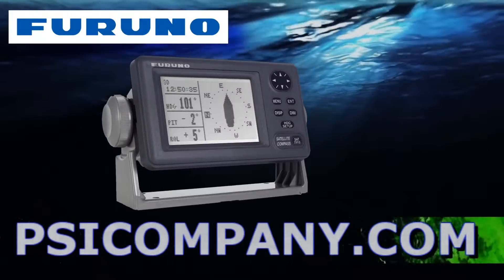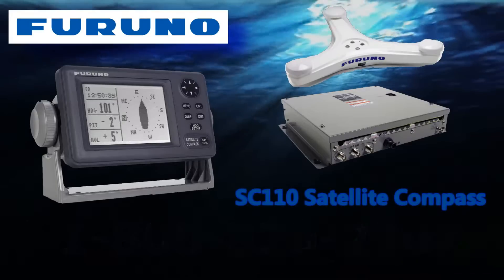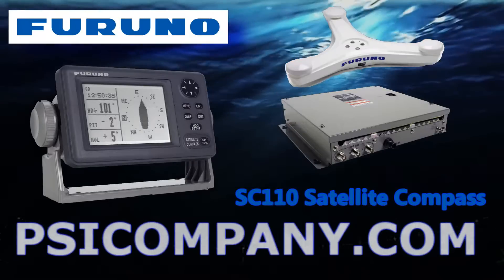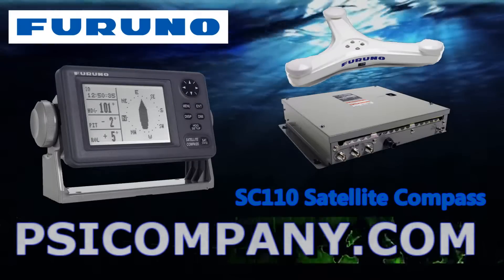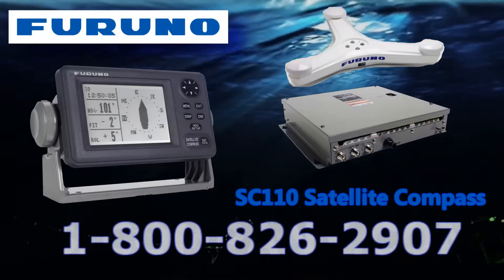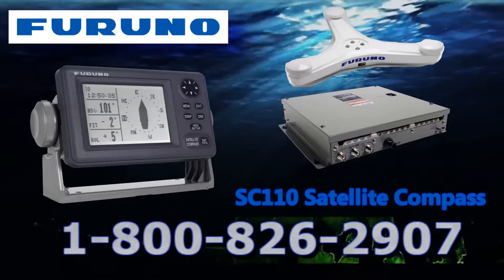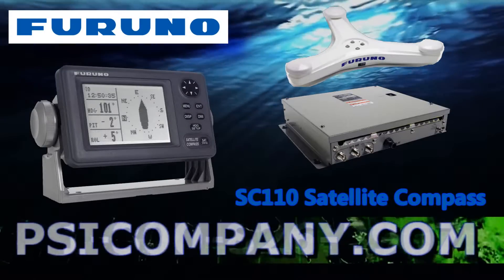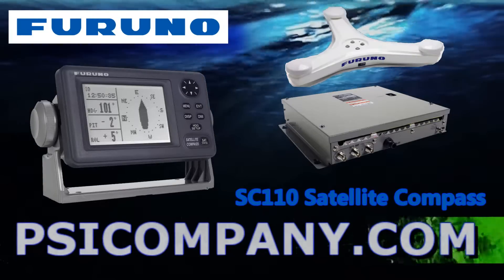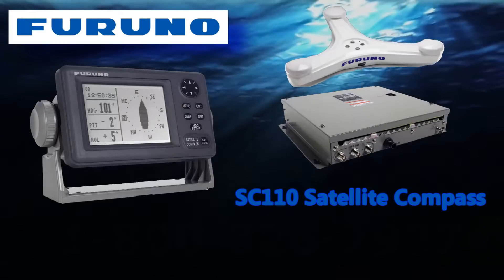The Furuno SC110 is a second-generation satellite compass utilizing Furuno's advanced GPS kinematic technology. Satellite compass performance is not affected by ship speed, latitude, geomagneticism, and other issues which can affect directional reliability. This hybrid integration of GPS receiver technology and a three-axis solid-state rate sensor provides accurate and steady heading information, even when bridges or tall buildings block satellite signals. Unlike conventional magnetic and gyrocompasses, accuracy is not affected by g-force or velocity.